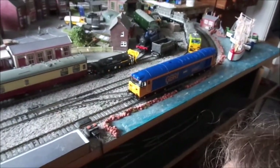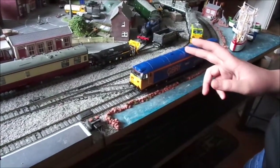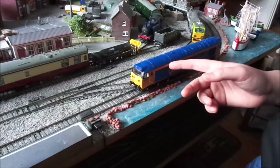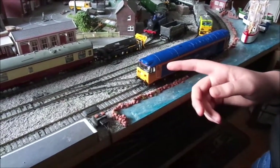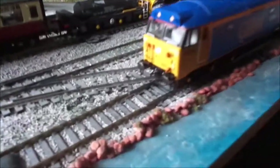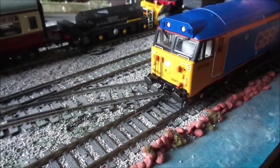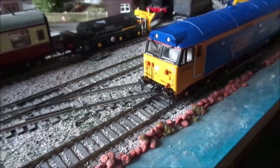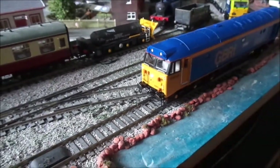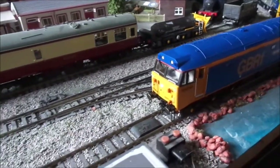Another thing I like about this is that with most DC locos, when they're not moving but the lights are on, they're generally quite dim, and the more power you give them the brighter the lights get. But that's not the case with these — they're pretty bright straight away and they don't get any brighter. I'm not sure we can see that on the camera properly, but yeah.